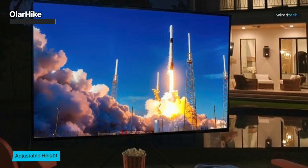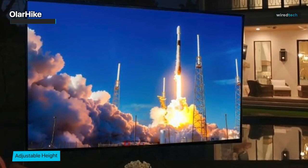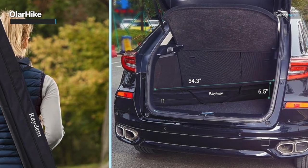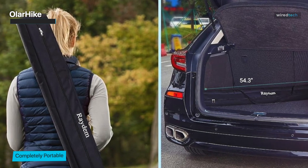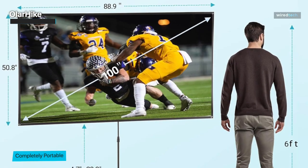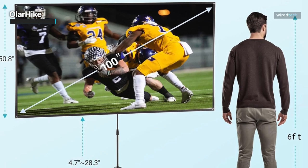The Olar Hike screen is remarkably easy to set up and is made for both indoor and outdoor use, making it quite adaptable. It also comes with a handy carry case, making it a portable option for movie lovers who want to watch films on the go. Whether you're planning a backyard movie night or want to upgrade your home theater, the Olar Hike Portable Projector Screen is a great option.